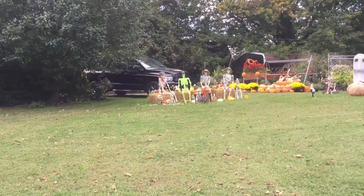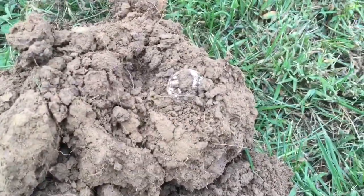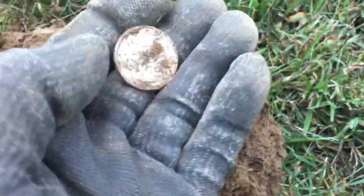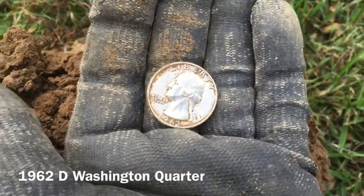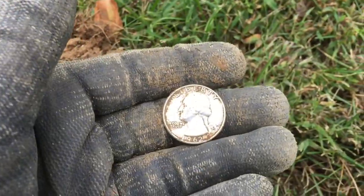We were heading toward the truck and I dug a nickel right here — a memorial. I had a 34 signal right here up in the plug — got me a silver. Sitting right there, you can see the imprint — it is a '62 Washington. Nice-sized silver quarter, we'll take that all day. It's been a rough day so far — Denver mint, 1962.